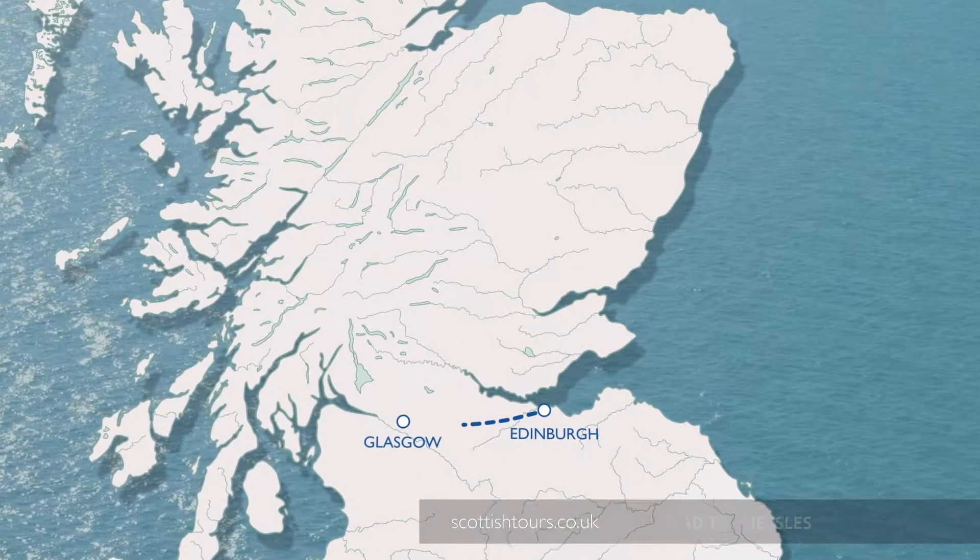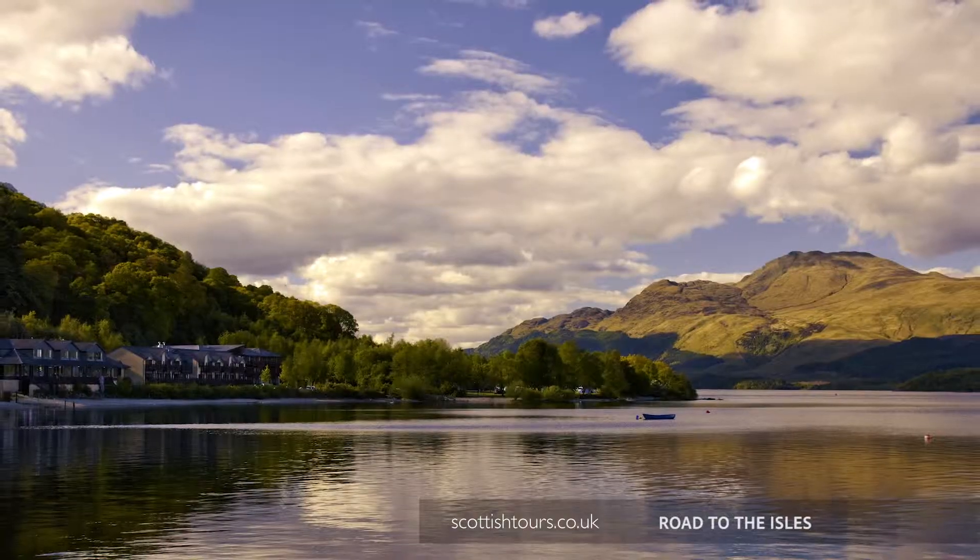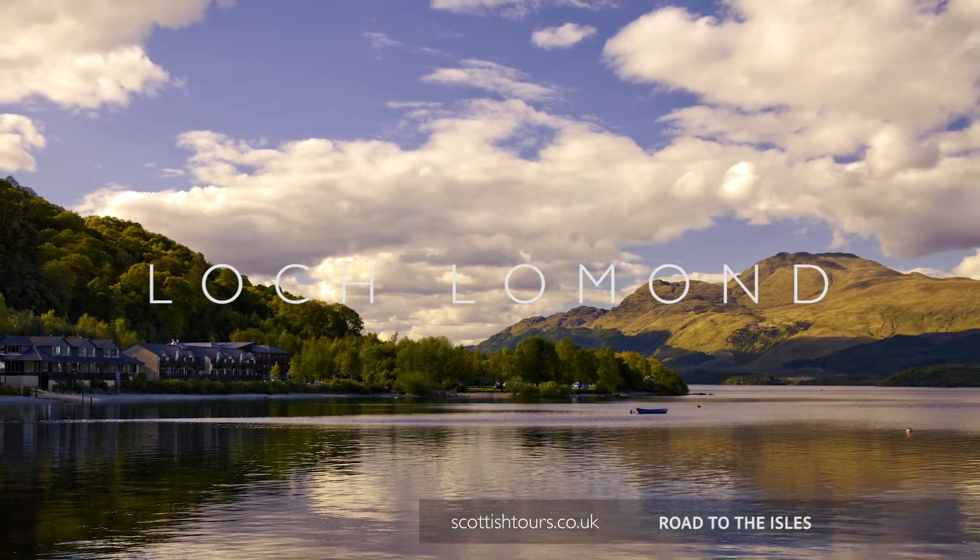From Edinburgh or Glasgow, we travel through the Loch Lomond and Trossachs National Park, making a stop so you can enjoy the views of the Bonny Bonny Banks.